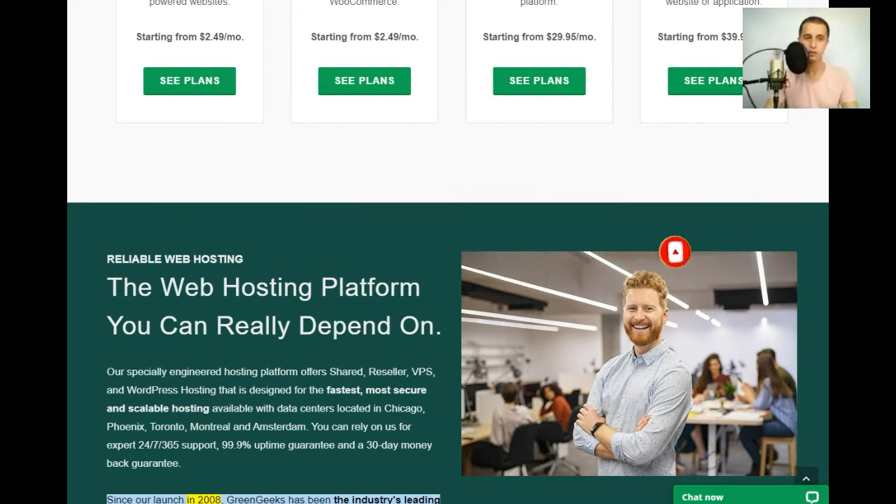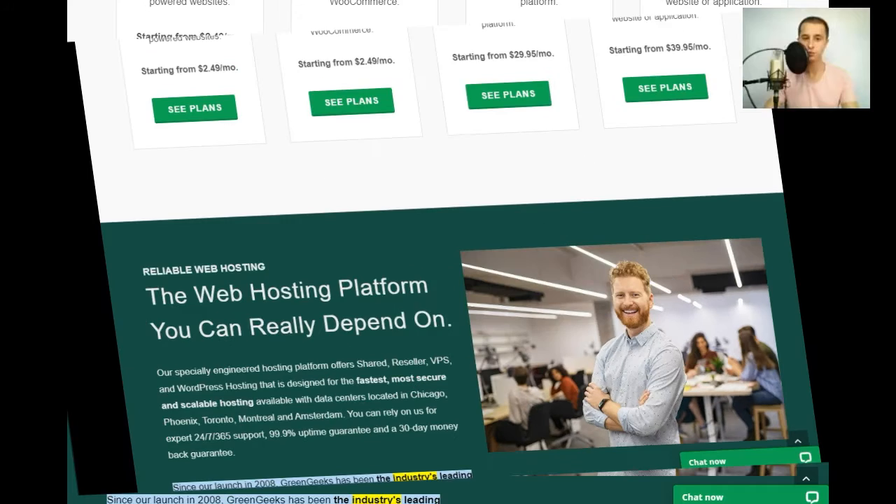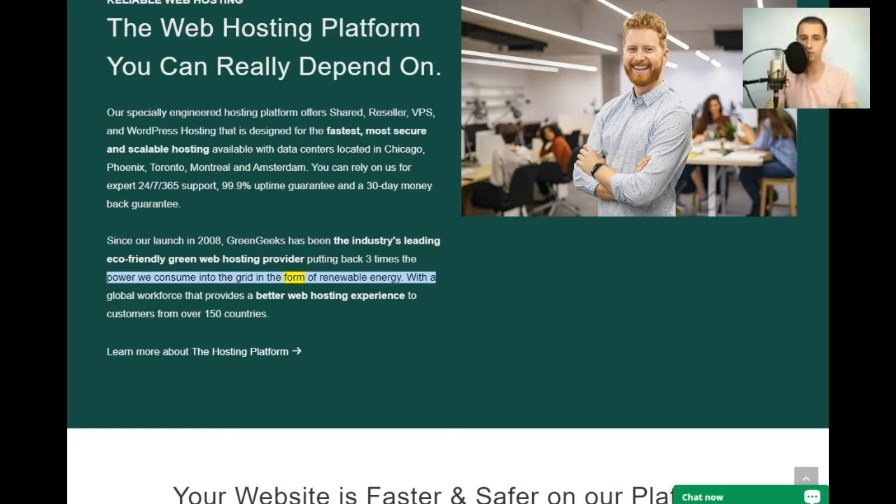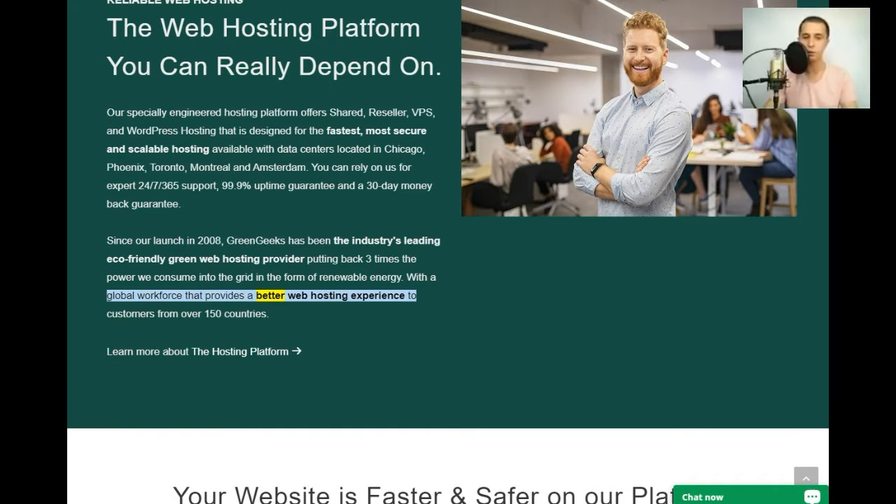Since our launch in 2008, GreenGeeks has been the industry's leading eco-friendly green web hosting provider, putting back three times the power we consume into the grid in the form of renewable energy — with a global workforce providing a better web hosting experience to customers from over 150 countries.